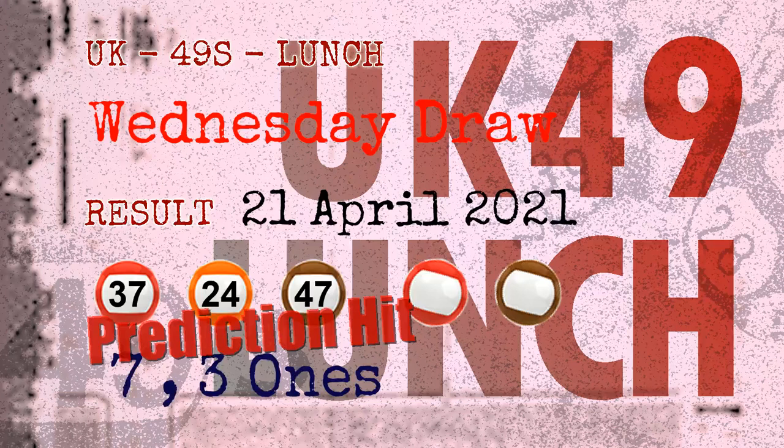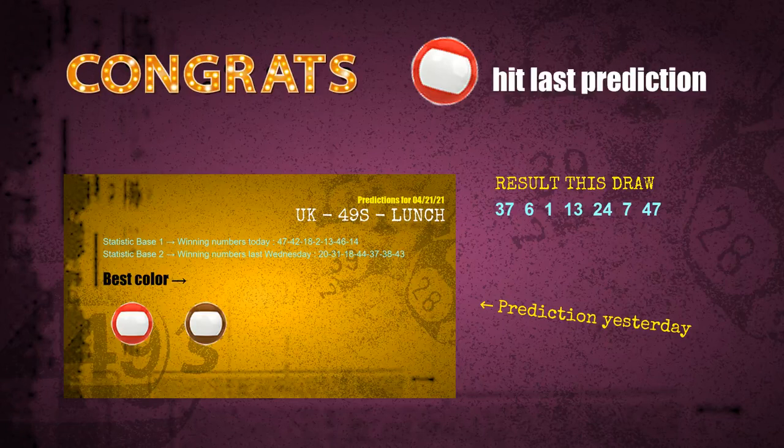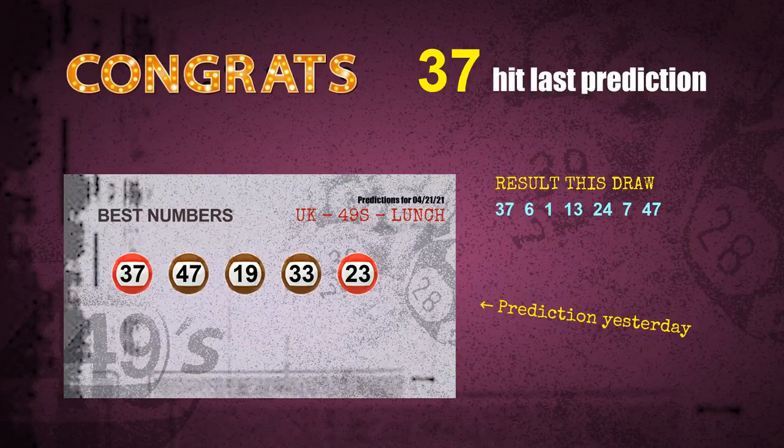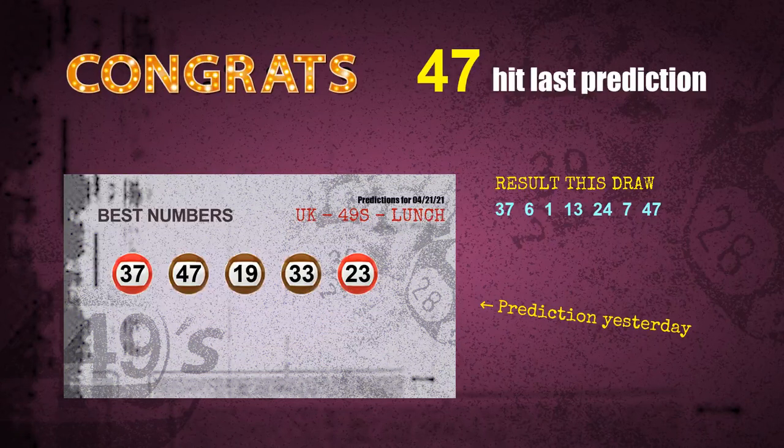Congratulations to friends who bet on seven ones, three ones, number 37, number 24, number 47, and red balls and brown balls. Seven ones are hit, three ones are hit, red balls are hit, brown balls are hit, number 37 is hit, number 24 is hit, number 47 is hit.